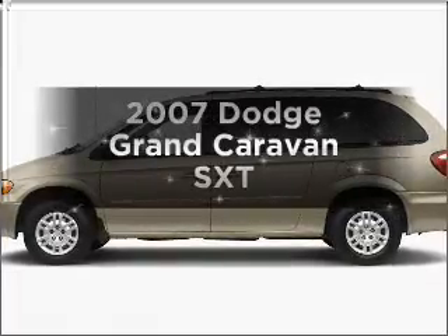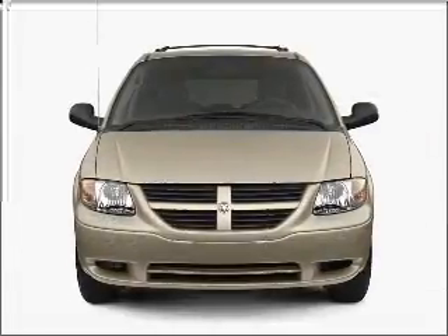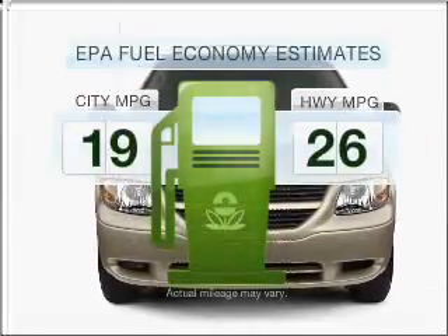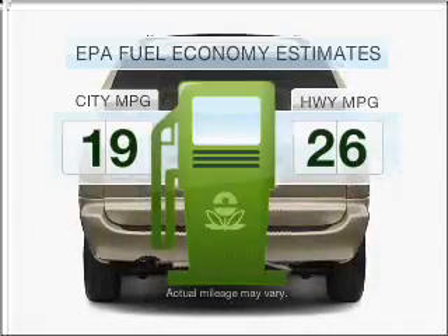Introducing the 2007 Dodge Grand Caravan. Find everything you want in a ride under one roof with this vehicle. Run all over town and back home again without worrying about filling up when driving this fuel-efficient ride.